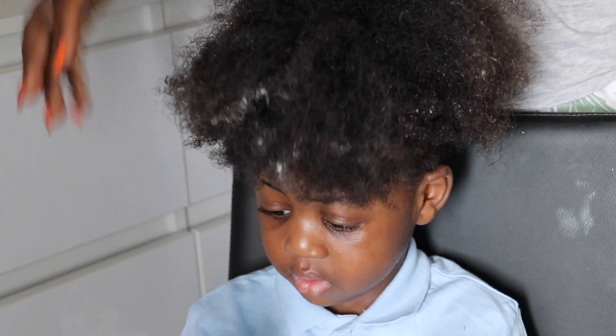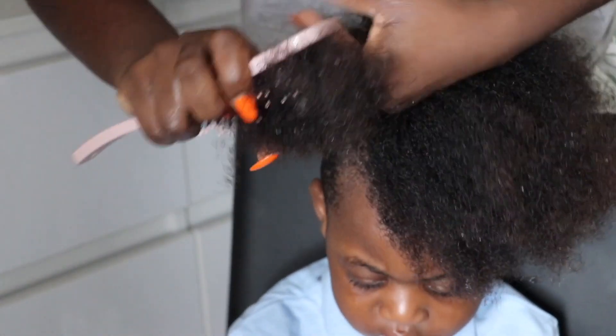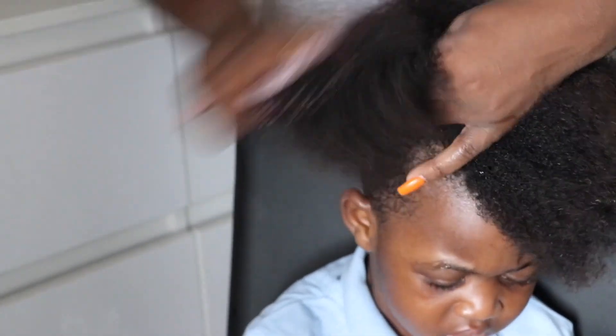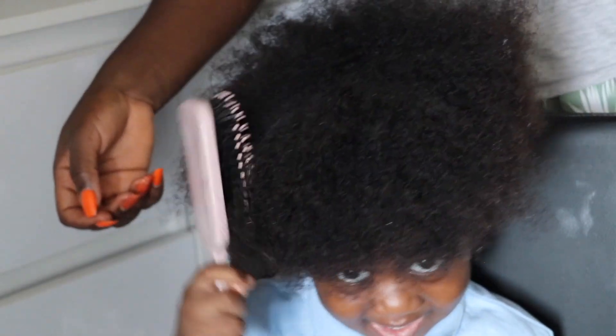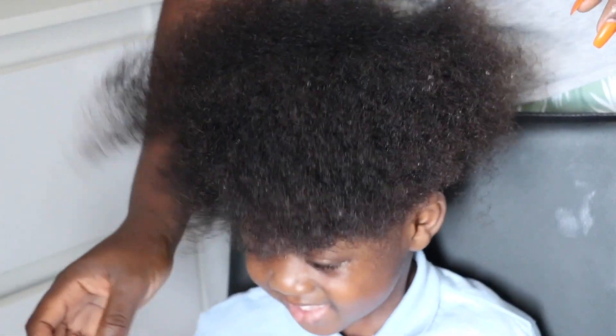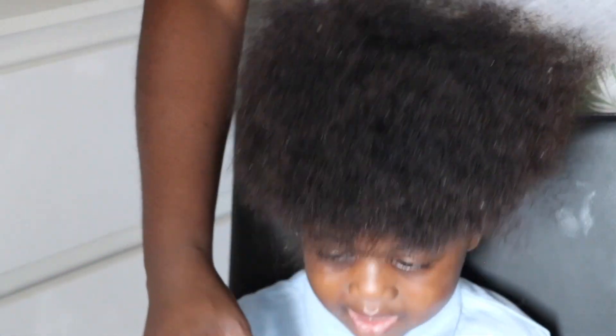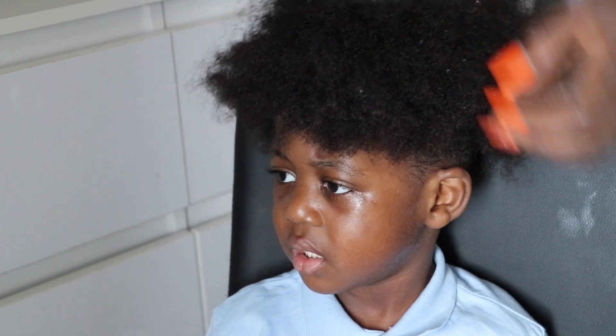I wasn't trying to define his curls, I just wanted his hair brushed out. I hold the ends of his hair and give him the brush to brush it himself. It's always good to use very soft brushes for children's hair so it doesn't cause damage. Please subscribe to my channel for more hair, makeup, and styling videos. Thank you so much for supporting me — see you in my next video, bye, love you!